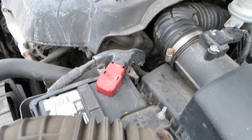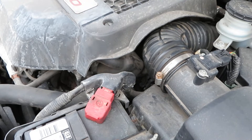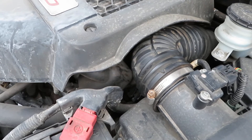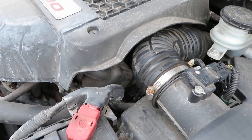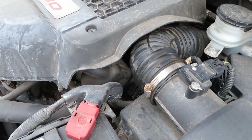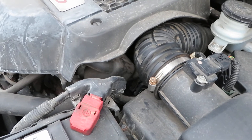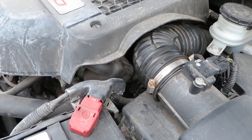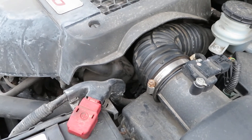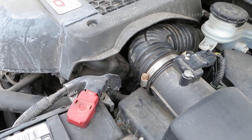I actually ordered a new one from an internet dealership — with shipping it's only about $30. I didn't want to lose use of the vehicle in the meantime, because you don't want to be running the engine lean and driving it too long — that's going to damage the engine. Once the new one arrives, I'll put it on and keep the used junkyard one as a spare.